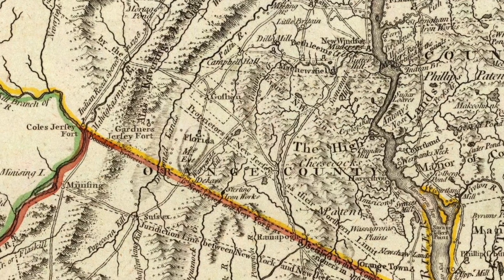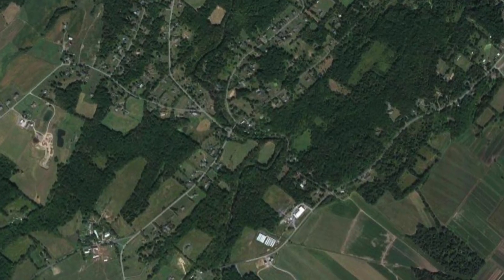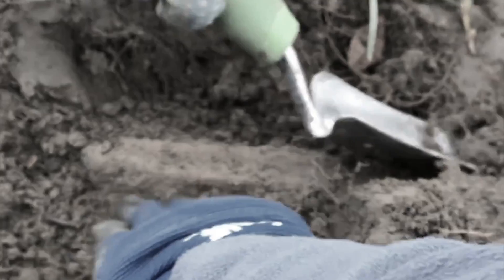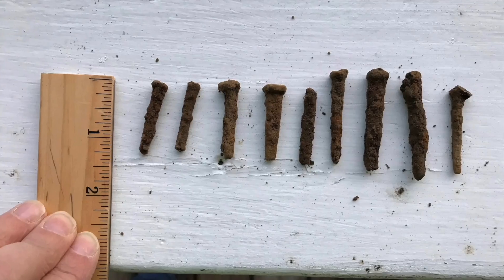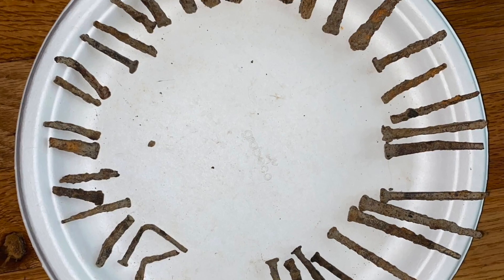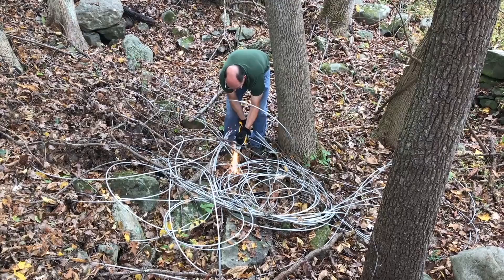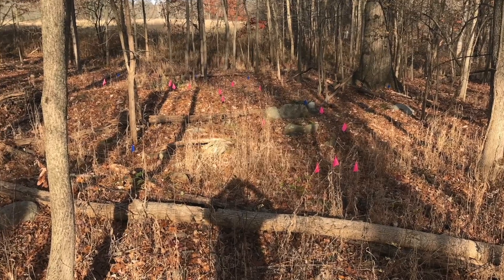There is a fort in New York where people have been looking for a piece of American history for more than 200 years. So far, they have found a lot of old nails. To date, nobody has died trying to solve the mystery. And according to legend, nobody has to die before the fort can be found.